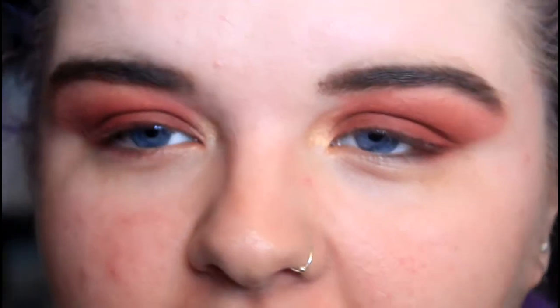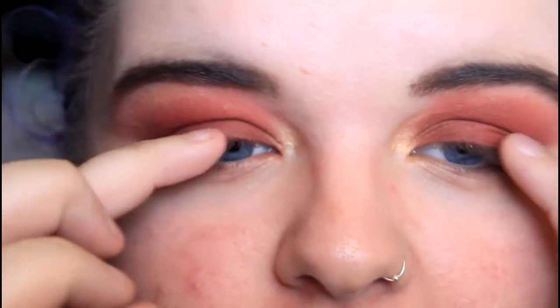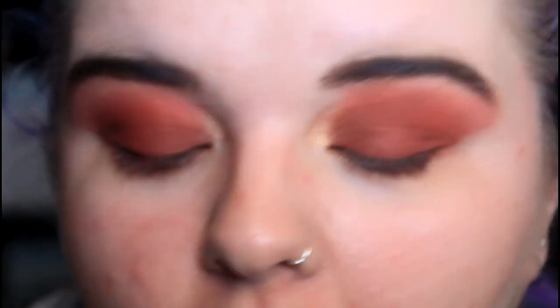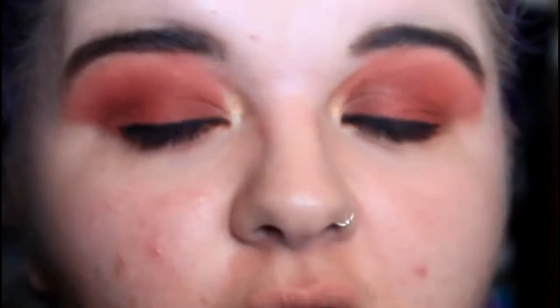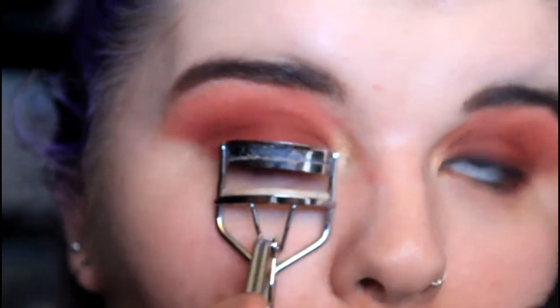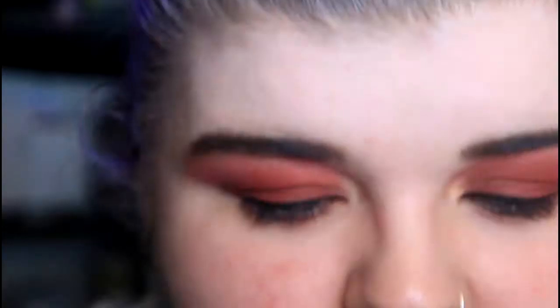I'm not going to film the eyeliner part because I'll be out of frame. I'm going to do eyeliner on my eyelids — not winging it — using the Alve gel eyeliner. I've just put eyelash glue on my lashes so they're becoming tacky, but while that's happening I'll put some mascara on. First I'm going to curl my lashes. This is the Too Faced Better Than Sex mascara, like in every other video.